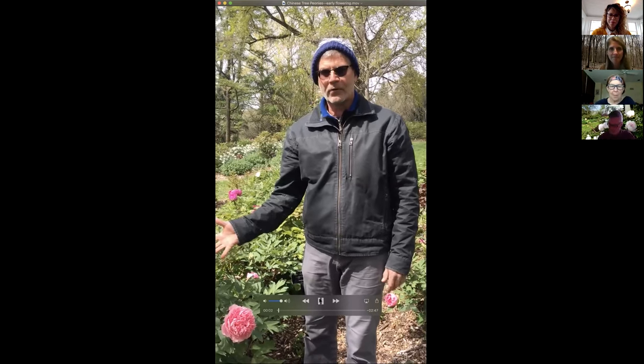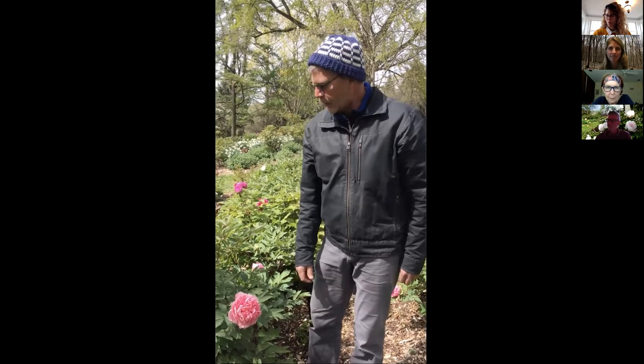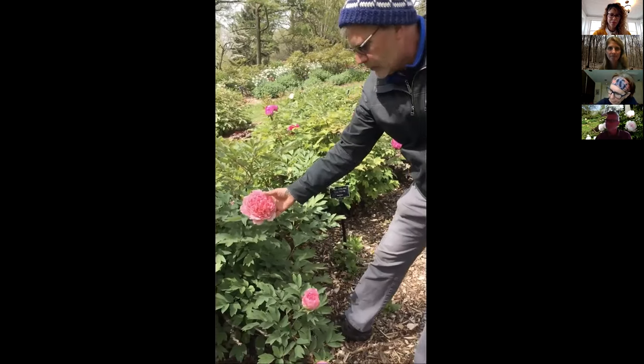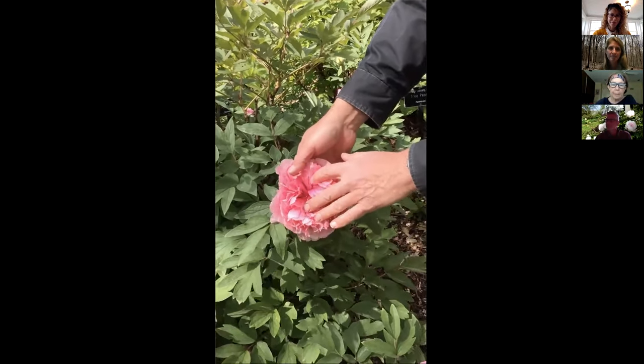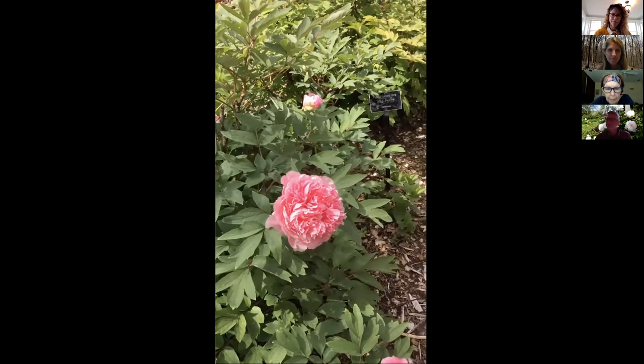Hi, I'm Jeff Jabco and I'm here in the Scott Arboretum's tree peony collection. Sorry you're not all here in person, but I wanted to give you a little view of what's happening. This is one week before our class, so today is April 23rd. I'll show you what's in bloom right now — it's mainly the Chinese tree peonies. Right here is Shan Hu Tai, a big double-flowered beautiful pink with deep red flares down in the middle of the petals — really at its peak right now.